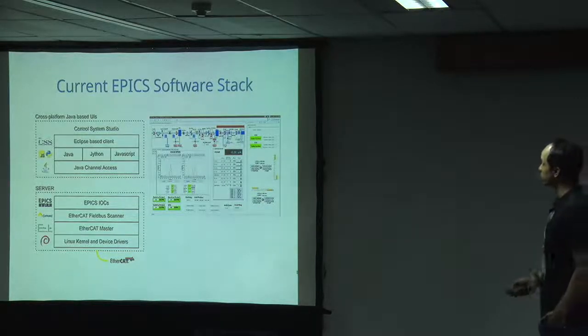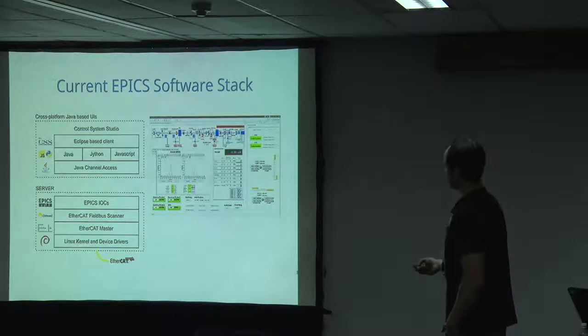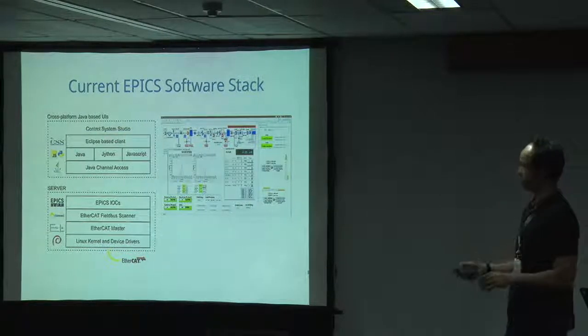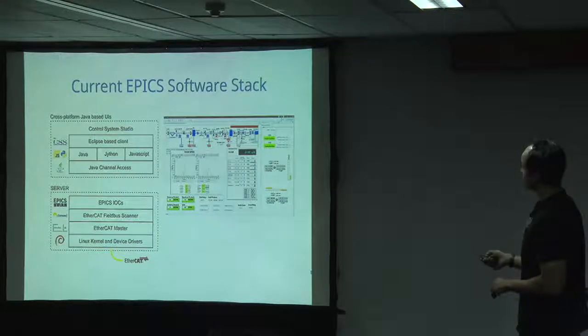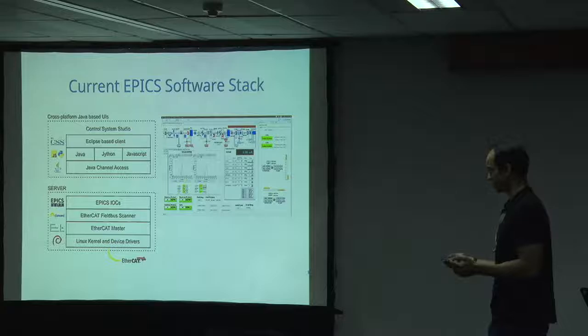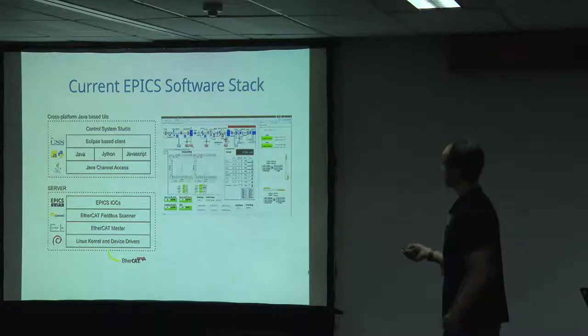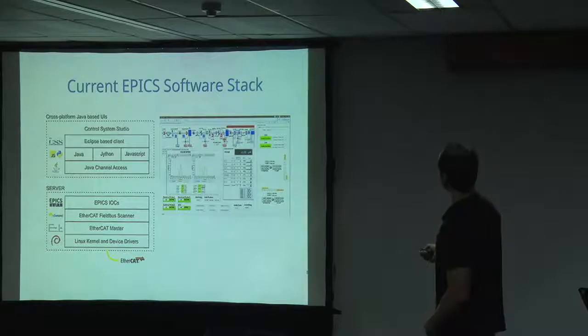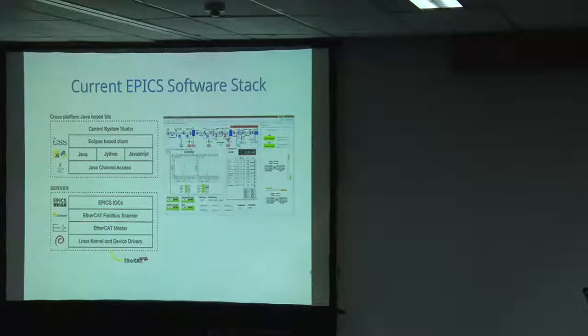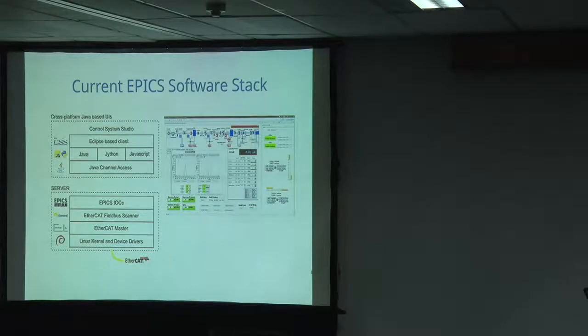This is how we currently develop things for EPICS. Our IOCs live on a bunch of Linux machines - mostly Debian and Ubuntu - and talk to EtherCAT and other field buses. The clients we have developed traditionally are in Control System Studio, which is an Eclipse-based IDE. The code you write for that is Jython, which is a Python implementation that works with Java, and that is what you end up with - the Control System Studio interfaces that represent our beam line.